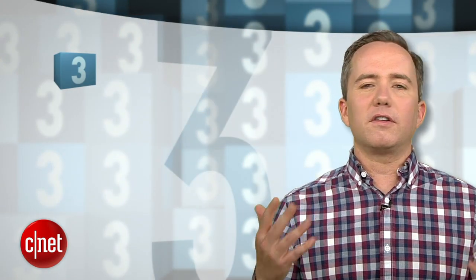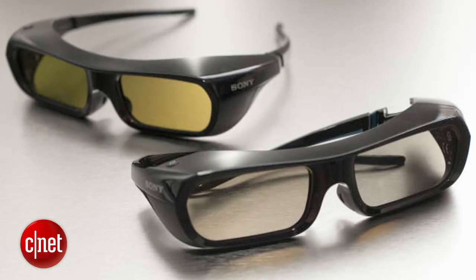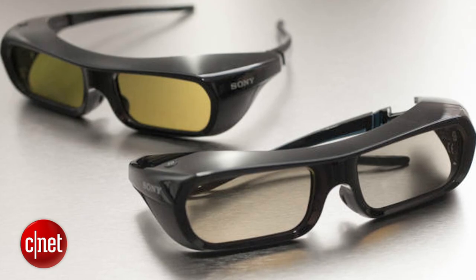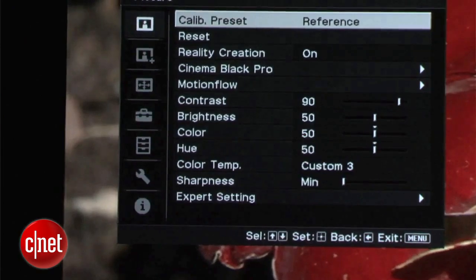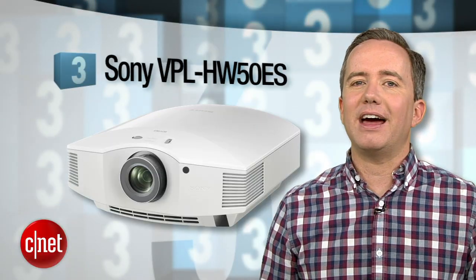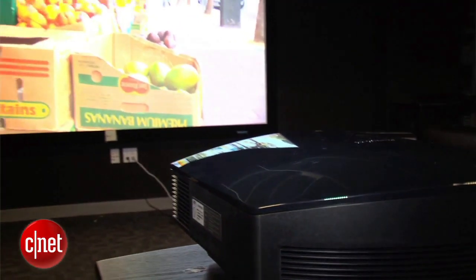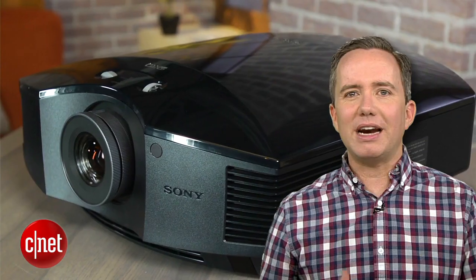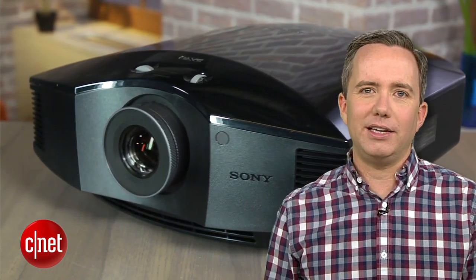But for a projector that covers all the bases, check out number 3, the Sony VPL-HW50ES. You get two pairs of active 3D glasses, an extra replacement lamp, and reference quality picture right out of the box. Unfortunately, the price tag on that box is around $4,000, but this is a big step up in picture quality. So try to think of it in terms of picture quality per square inch, and it's a steal over a 4K TV.